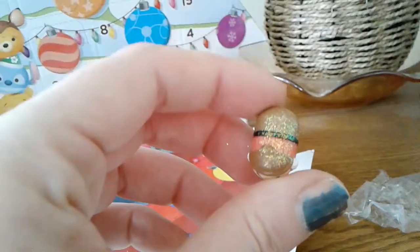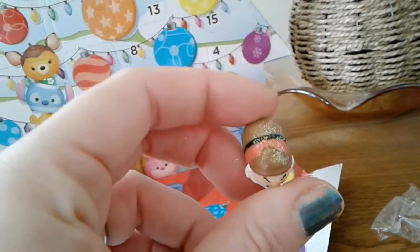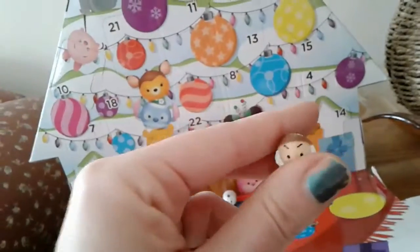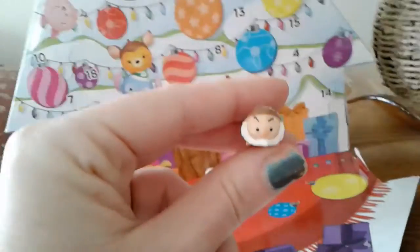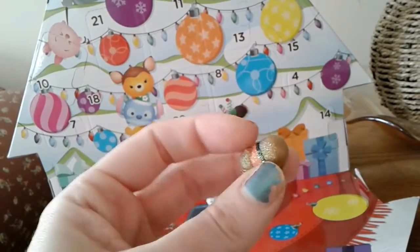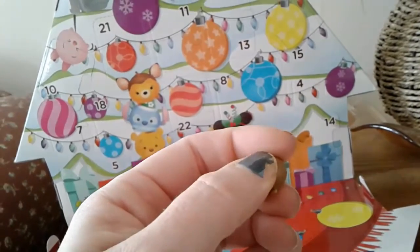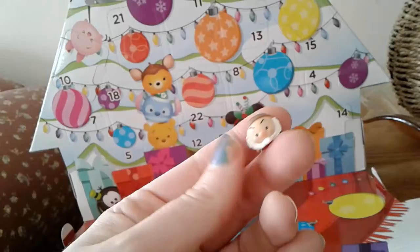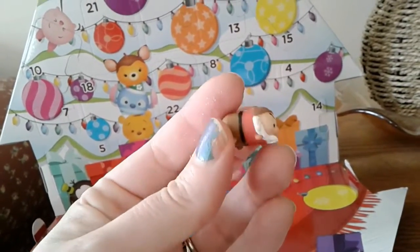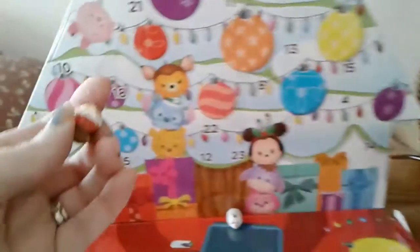He too has the sparkly glitter on top. I'm not a huge fan of glitter, so I'm hoping they're not all going to be glittery. I like the look of it, but it's already coming off all over my fingers — I'd just as soon not have the glitter on it. But the actual Grumpy figurine itself is super cute.